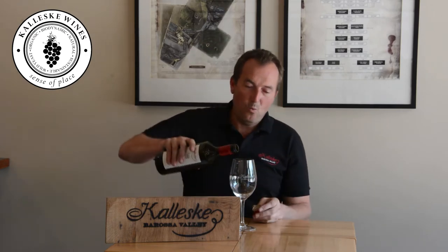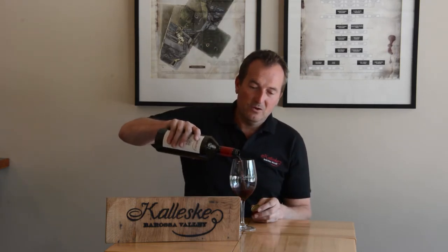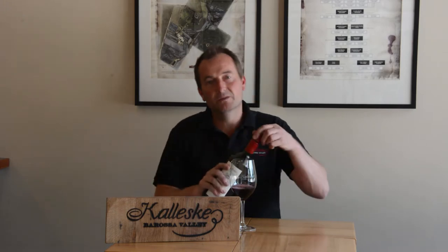G'day. Today I'm going to talk about our new release Kaleski Merchant Cabernet Sauvignon from the 2019 vintage. Cabernet is the world's most planted grape variety. It's believed that the variety Cabernet Sauvignon originated in the 17th century in France where it was a cross between Cabernet Franc and Sauvignon Blanc, and then soon after that it spread throughout the world.